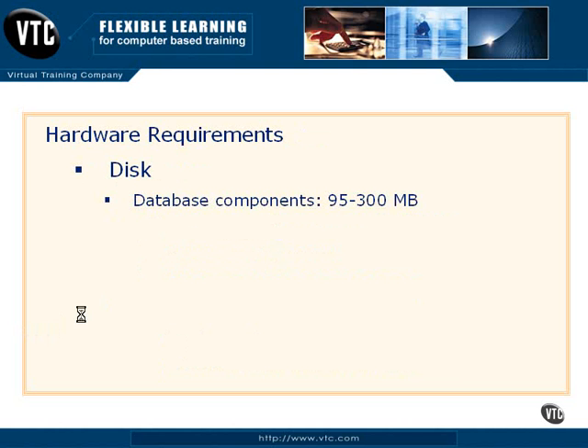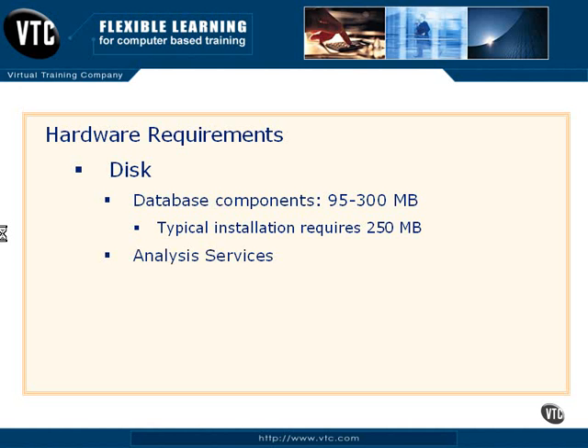On the disk, this is not a huge deal for most people, but you do need to be aware that to load the SQL Server database components and make SQL Server function on your server, it's going to require somewhere between 95 and 300 MB of disk space. A typical installation, according to Microsoft, requires about 250 MB. If you're going to add analysis services — which covers data warehousing, data cubes, and so forth — that's going to require an additional 50 MB of disk space.